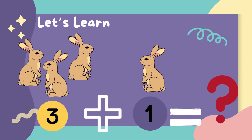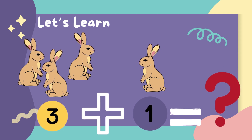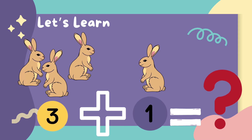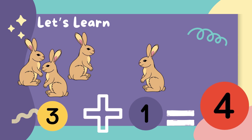There are three rabbits and one more rabbit came. So how many all together? Let's count. One, two, three, four. The answer is four rabbits.